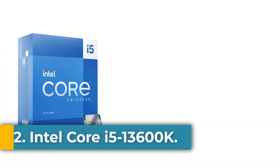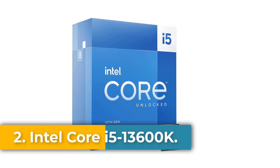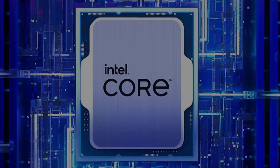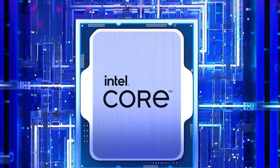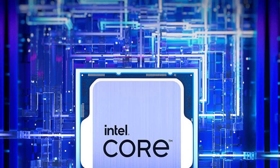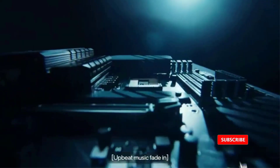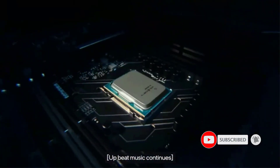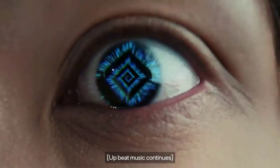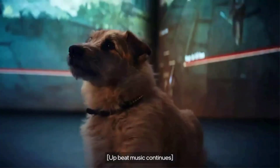Number 2: the Intel Core i5-13600K. While it might not be the most power-frugal option, the Core i5-13600K is one of the fastest chips available in many tasks despite its reasonable price tag. It's quick out of the box, matching or bettering AMD's Ryzen 7 series CPUs, and once overclocked it's a monster that punches well above its weight.